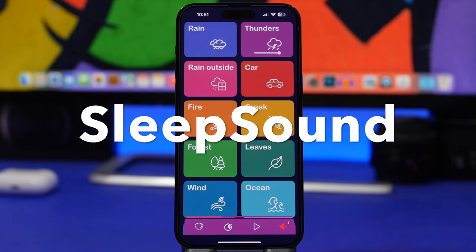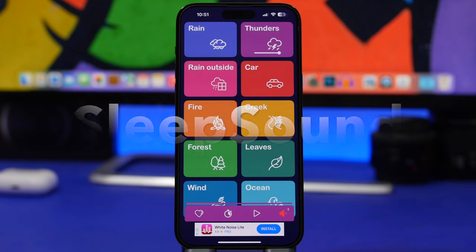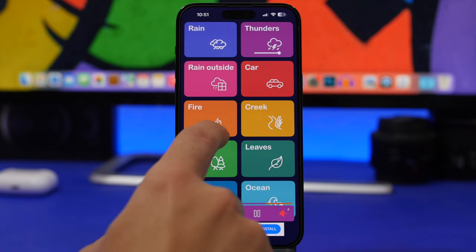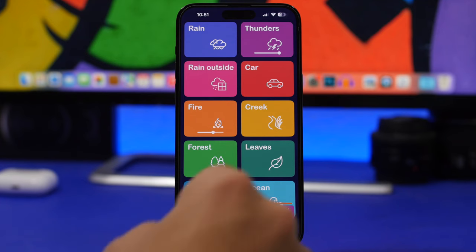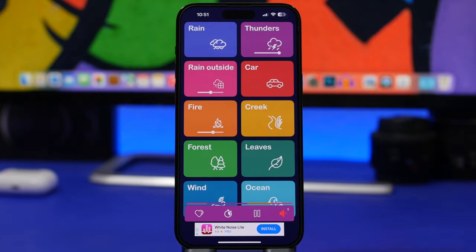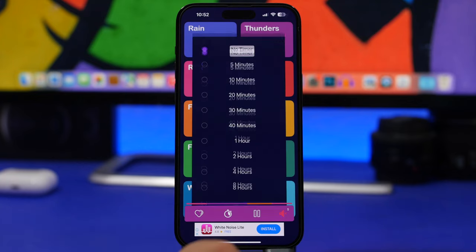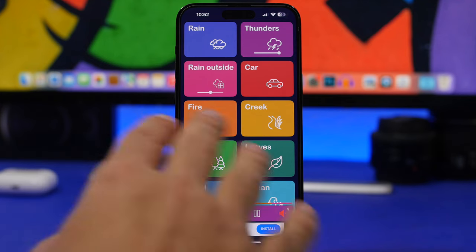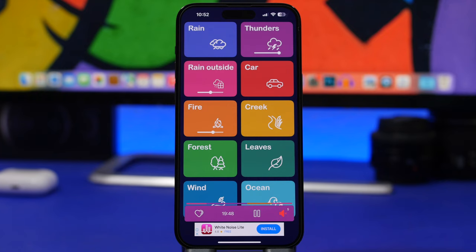Last but not least is Sleep Sounds — a new app to help you sleep better. If you like having sound in the background while sleeping, this app has a bunch of different sounds you can play. Tap a sound and it starts playing, with a knob to adjust volume. You can combine sounds — for example, play fire and rain at the same time. You can even set a timer: tap the timer, choose say 20 minutes, tap Start, and after 20 minutes the sounds pause automatically. You can set custom volumes for each sound individually.